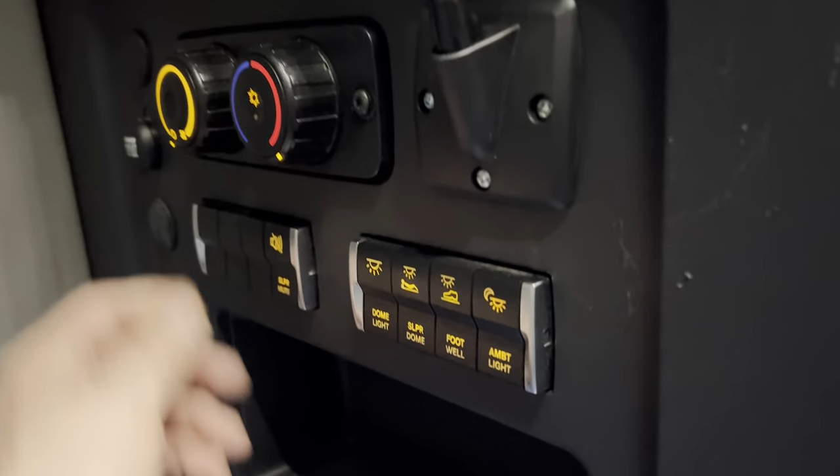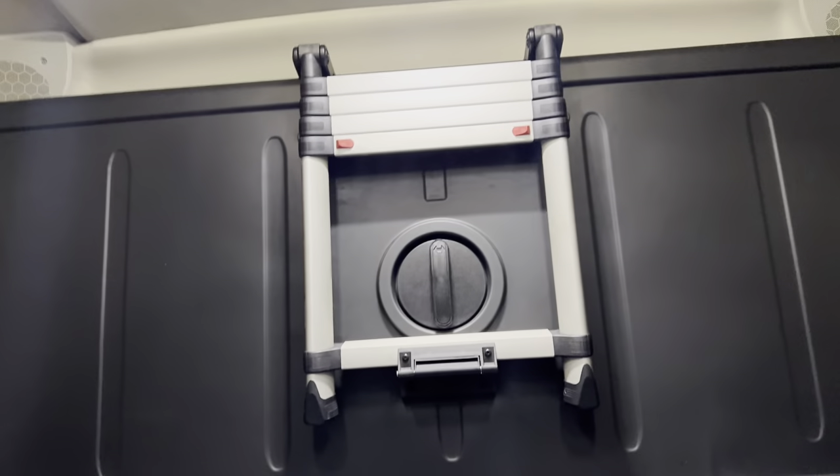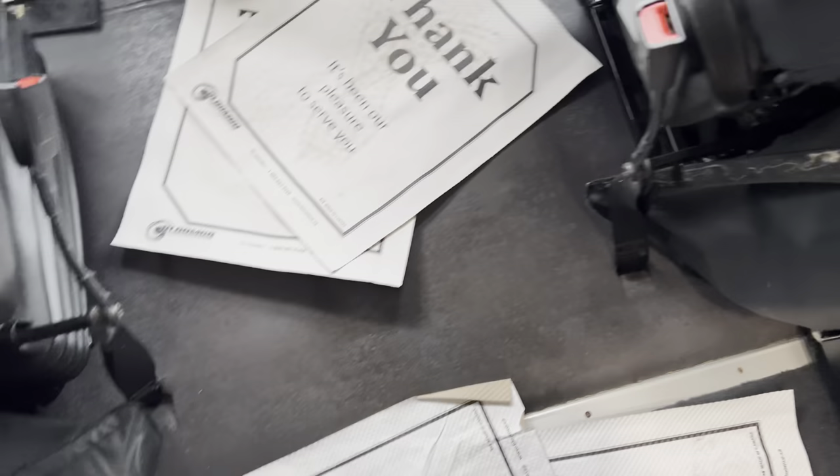The bunk heater is running and blowing hot air — it's cold today, so that's great. I'm going to shut that off in a minute. The truck has gone into idle shutdown, which is fine — I'll start it back up. We've got an upper level bed with a ladder and two brand new mattresses. Underneath: the bunk heater, secure storage with outside access, the inverter, and a fire extinguisher. Full vinyl throughout — easy to clean up.